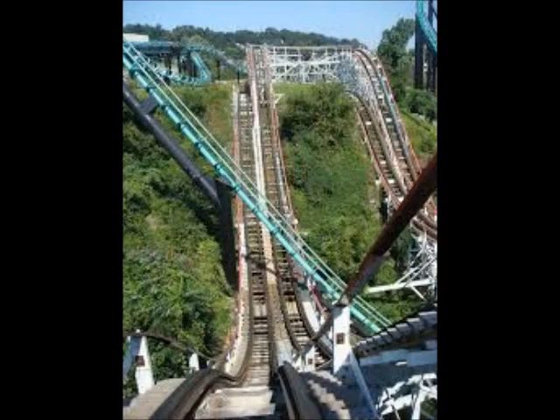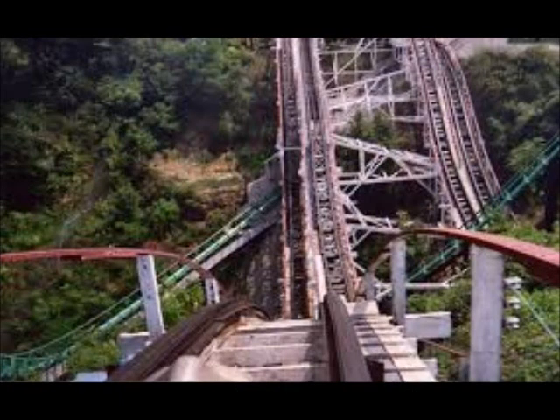Then you go down into the ravine again. The speed here is really surprising and fun. Then you go back up, go around a turn, get some laterals, and then you go down the largest drop last. You go right past Phantom's Revenge during this whole section of the ride, and I think that's really fun. After that awesome drop, which actually has some floater air in the back, you go back up and into the final brake run.